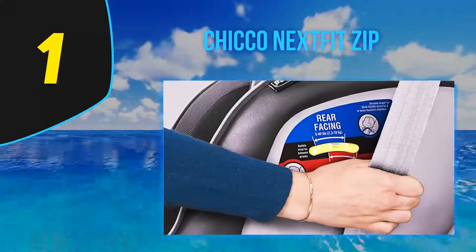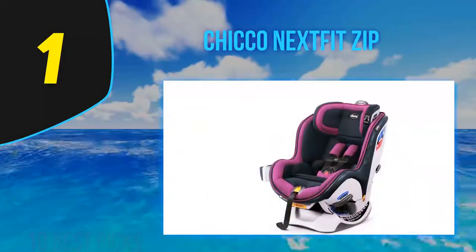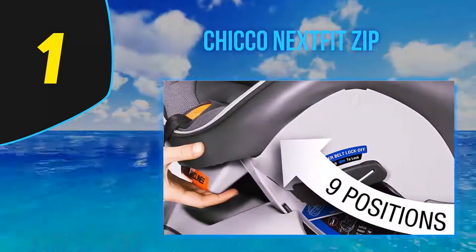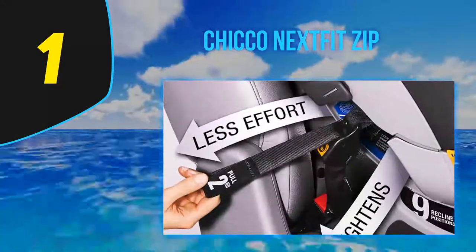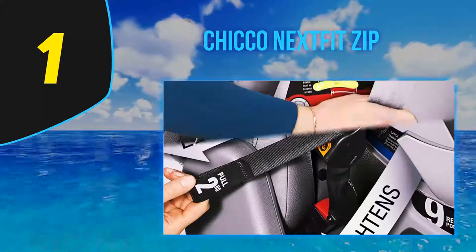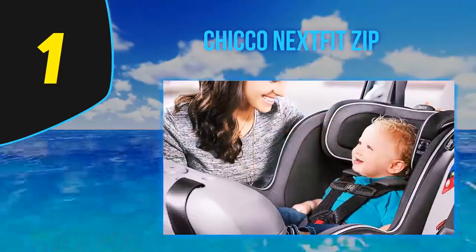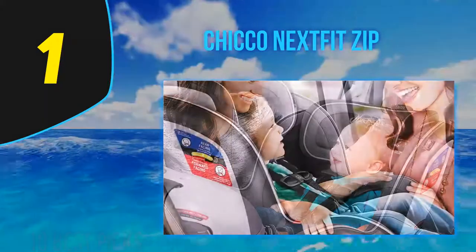Chicco uses trademark tightening and belt-locking technology to ensure a secure installation, compatible with either the LATCH system or the vehicle's seat belt. Chicco's trademark DuoGuard provides two layers of side impact protection using EPS shock-absorbing foam, and the seat's shell is reinforced with a steel frame. The seat pad can be unzipped and thrown in the washer, and the seat comes with a breathable 3D air mesh backrest. It also comes with two detachable, dishwasher-safe cup holders.